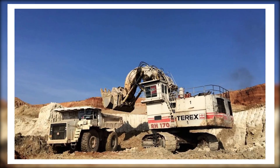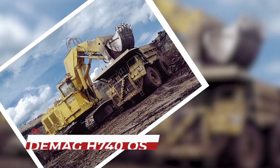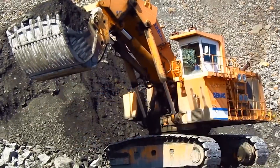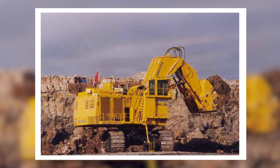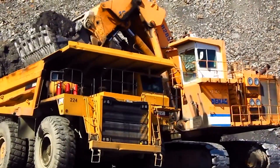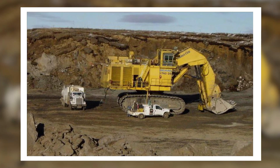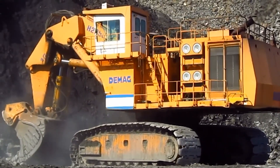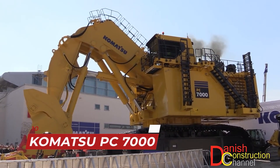The ninth spot is held by the Demag H 740 OS, otherwise known as the Supreme of excavators. This excavator weighs in at 900 tons and can dig up to 50 meters deep. It's a powerful machine designed for large-scale mining operations. The Demag H 740 OS is known for its durability and reliability, making it a popular choice for heavy-duty excavation projects. It's equipped with advanced technology such as GPS and automated controls.